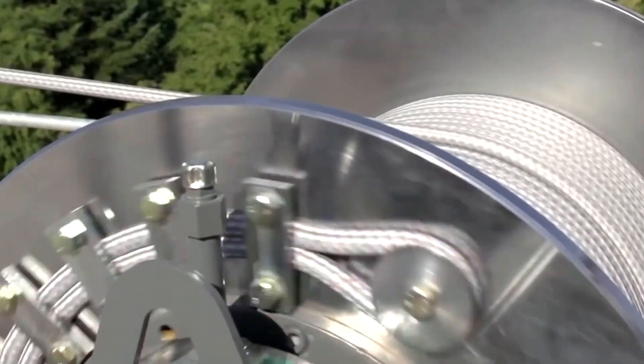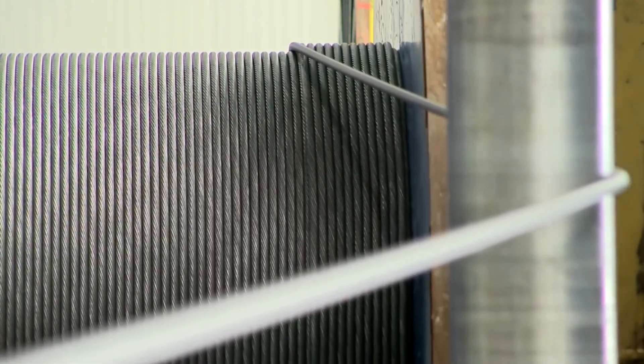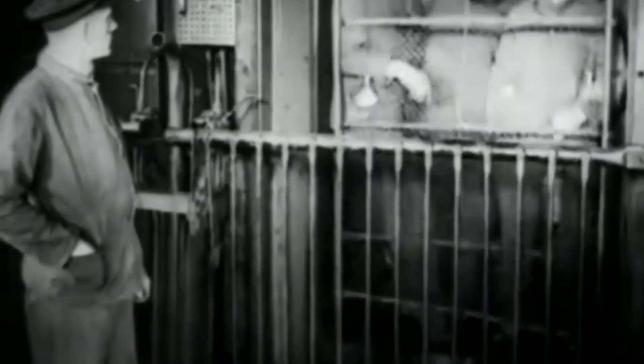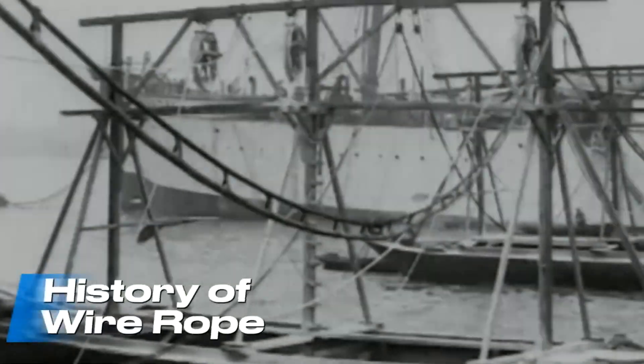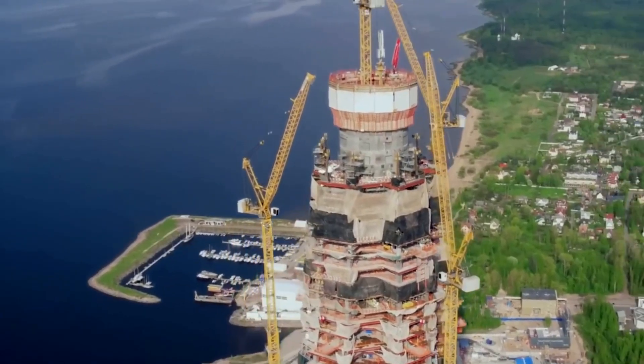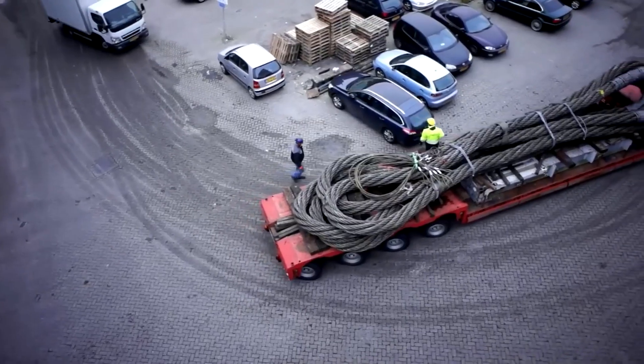Within its structure, bundles of tightly wound steel wires provide remarkable flexibility while evenly distributing immense forces across the entire cross-section. This elegant design means a cable just a few centimeters thick can suspend hundreds of tons — a quiet, mechanical miracle at the heart of the modern world.